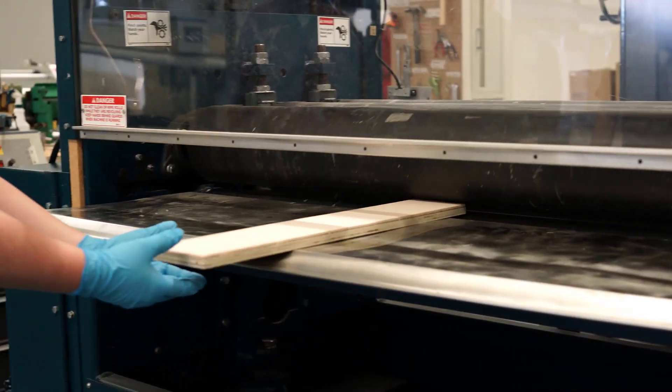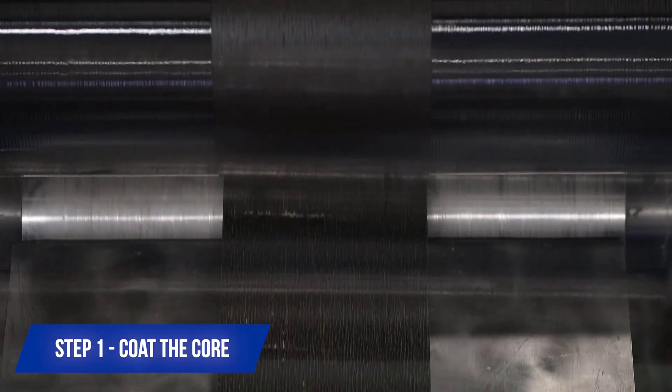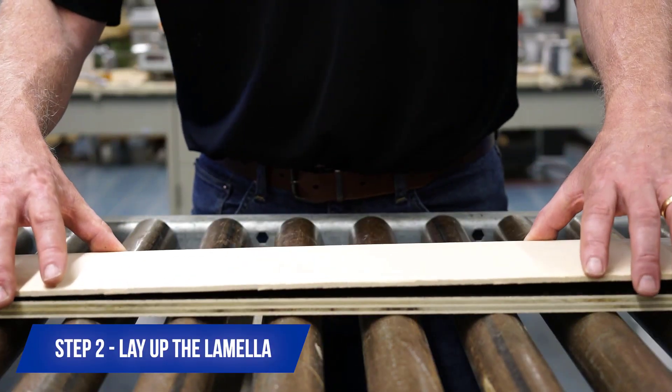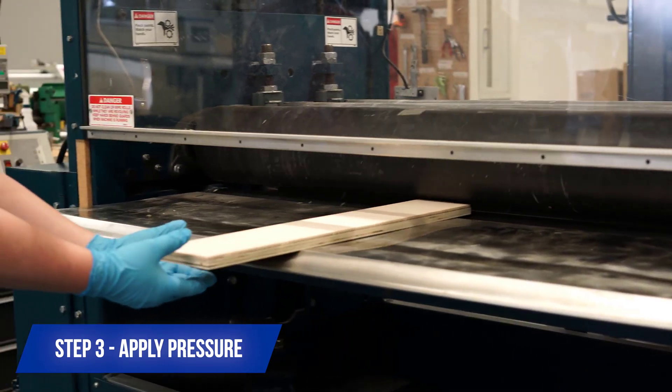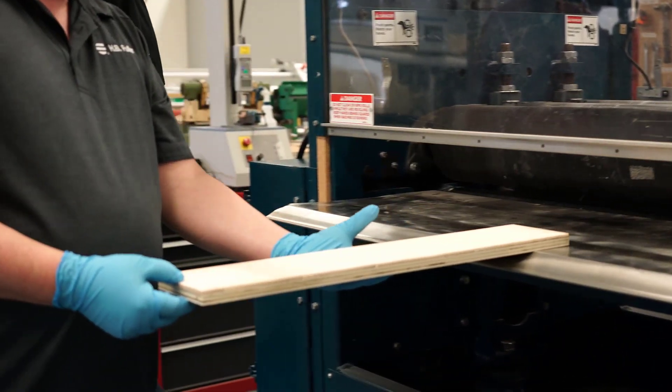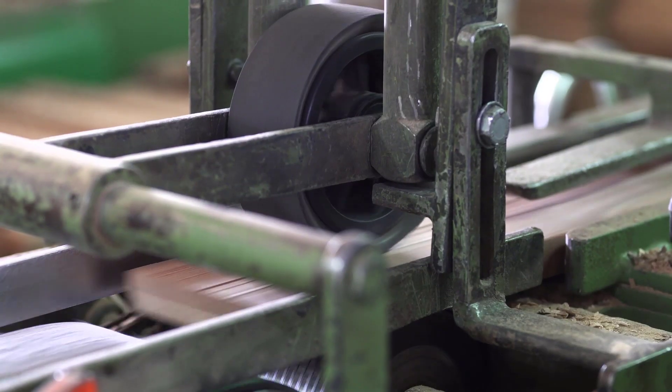Engineered wood flooring lamination with Rapidex is simple. Step 1: Coat the core. Step 2: Lay up the lamella. Step 3: Apply pressure with a multi-rotary nip. From there, you can go immediately to the molders and finishing lines. No need to wait.